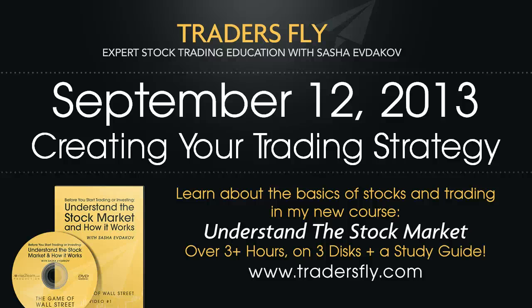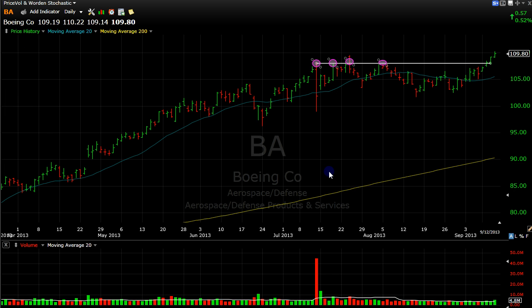It's September 12th, 2013, and today I'd like to talk about creating your own trading strategy. It's very important you understand this. People message me from time to time wanting to know when to get in and when to get out of stocks. You really have to start looking for your own trading strategy and what your trade is going to be. Without that, you're just going to be guessing and hoping based on what I do.